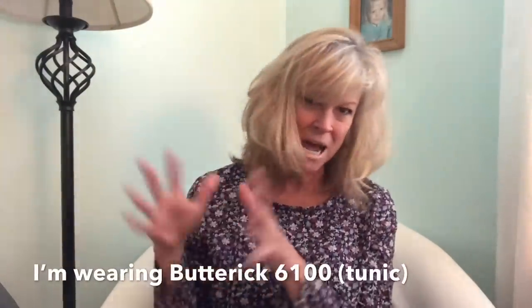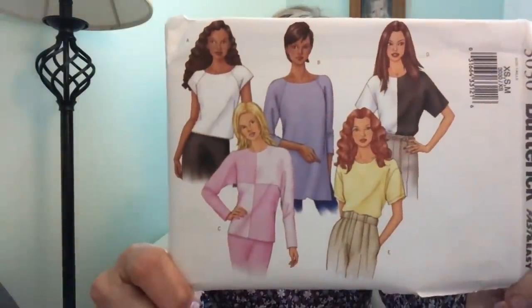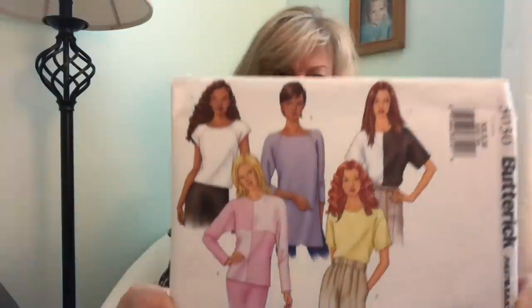Hello, happy Saturday! Thank you for joining me today. I have some things to show you that I'm very excited about, so let's jump right in. I have some patterns I haven't shown you — these aren't all vintage but I think they're all out of print now. This is a very easy Butterick pattern number 3030. I really liked these tops; they're meant to be for woven fabric, simple raglan sleeves, you can color block, and they're deemed very easy.